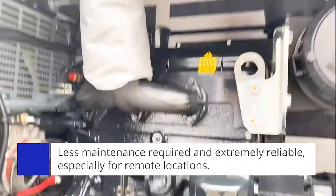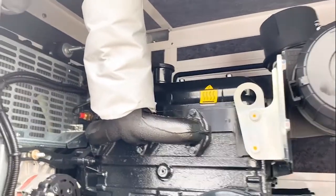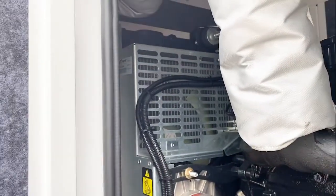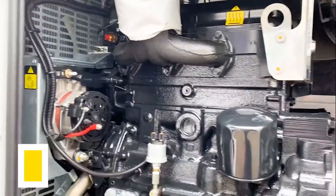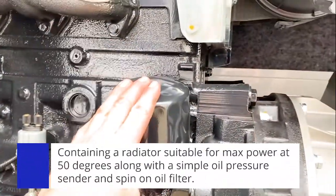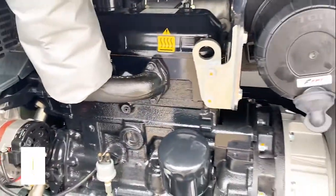On this side we have a nice and simple three-cylinder exhaust manifold, which is lagged all the way out to the muffler on the other side of the radiator. We have a radiator suitable for max power at 50 degrees, and here we have a nice and simple oil pressure sender and the spin-on oil filter. 12 volt electrics on this particular unit.